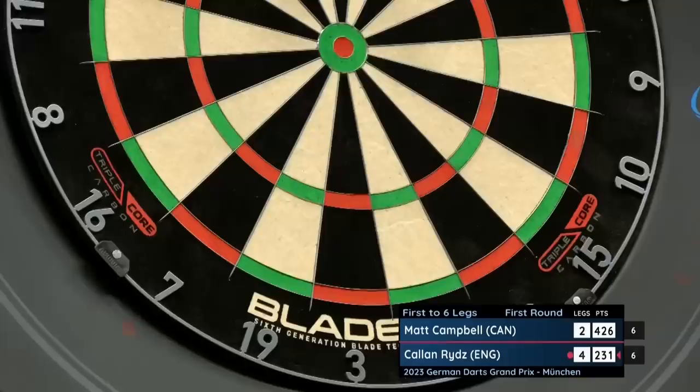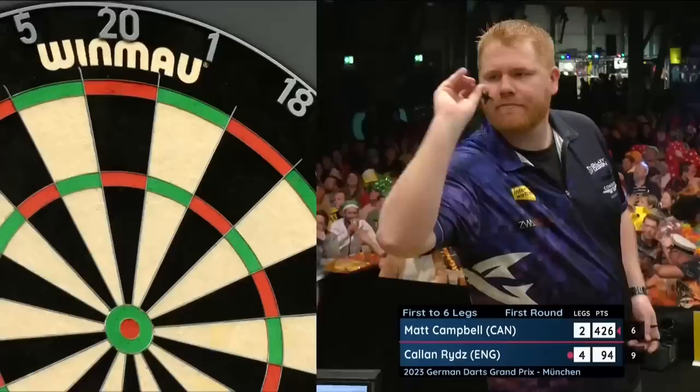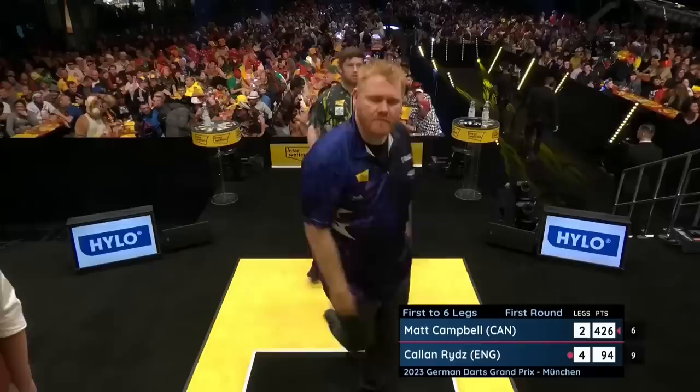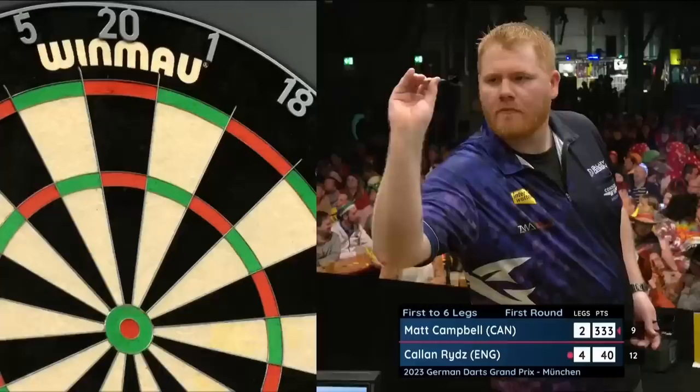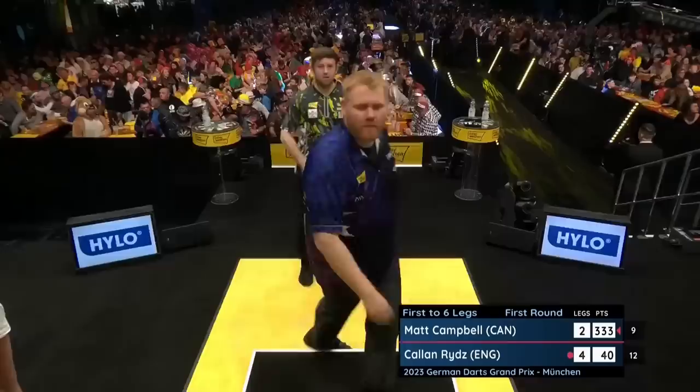That was the best leg of the match from Callan — that previous one with 13 darts. And he's threatening to go even better all of a sudden. Callan Rids has ignited, and when the blue touchpaper is lit with this young man, he is one of the most thrilling darts players around. Look where Matt Campbell is in this leg — Rids on tops. And it's all the threes for Campbell, powerless to do anything about what Callan does next.